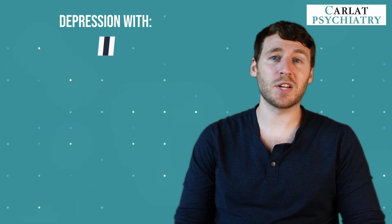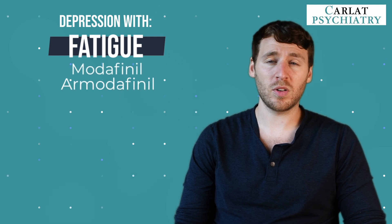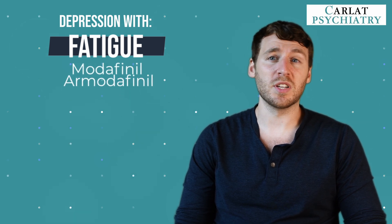The last patient population is depression with fatigue. Here we can consider augmentation with modafinil or armodafinil, as these can be useful to target residual fatigue.